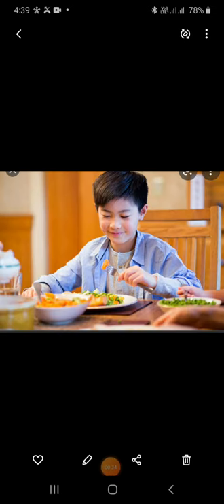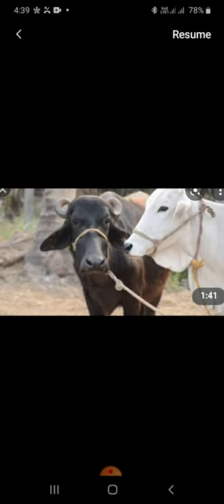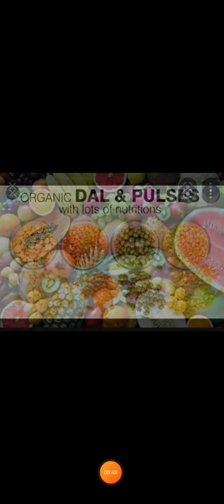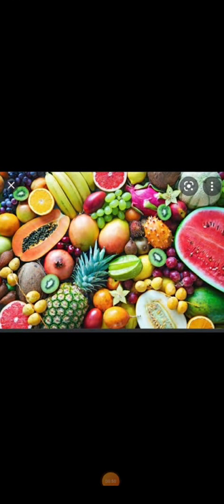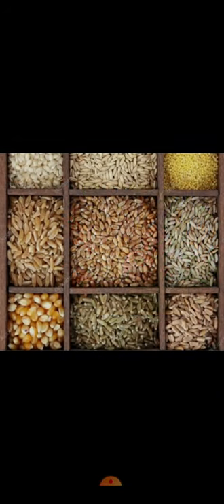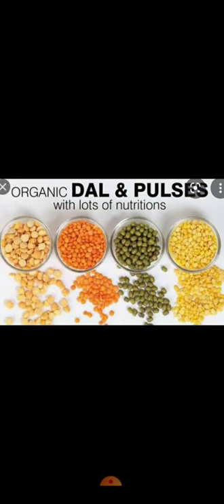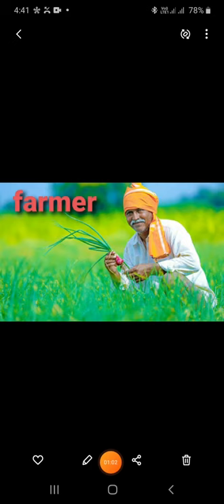Students, you eat different kinds of food at different times. Some come from plants and some come from animals. Food like fruits, vegetables, cereals and pulses are grown by farmers.